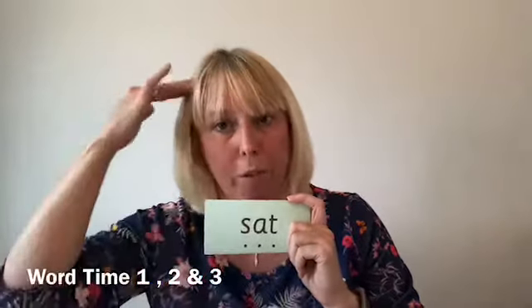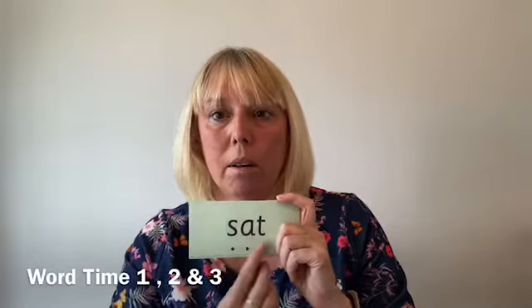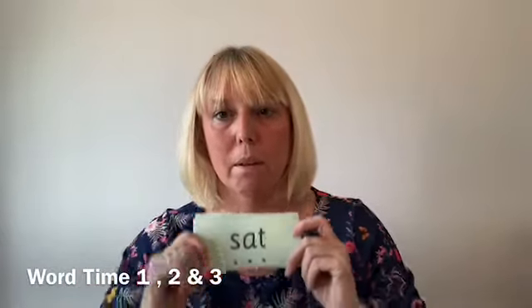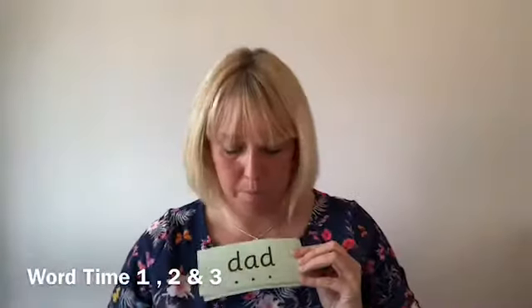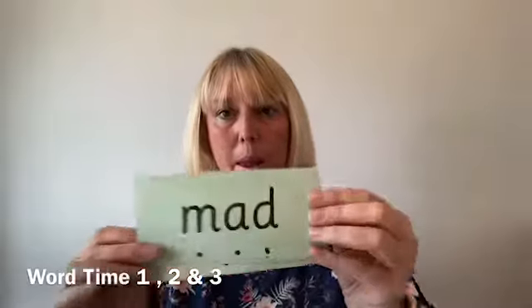Once we've gone through those words quite often with the children, we teach something called 'thread in your head.' The children will eventually not need to sound out the word before they read it — they thread it in their head as we point, and then we push the word out to them when we want them to read it. For example: sat, mat, dad, sad, mad, at.